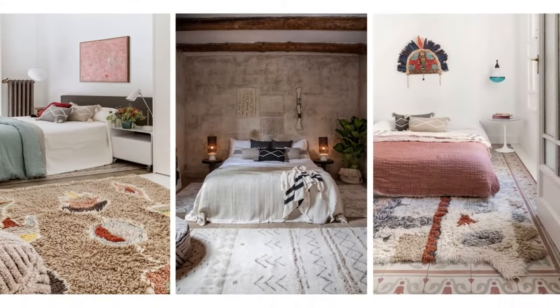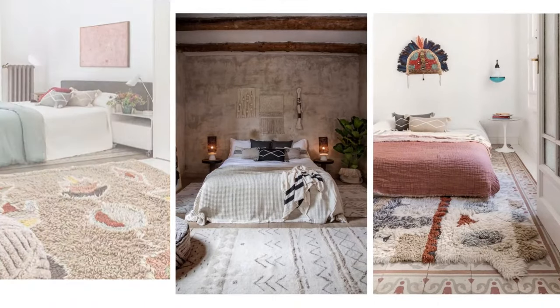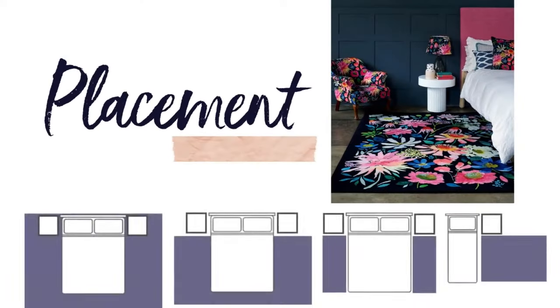If you don't have the space for this, or maybe you don't want to cover so much of the floor, you can also place rugs at the end of a double or king bed, or maybe next to or in between two singles. It really just depends on the room that you have and the type of placement you'd like, but just make sure you measure and then have a look at the handy size guide to give you a visual.